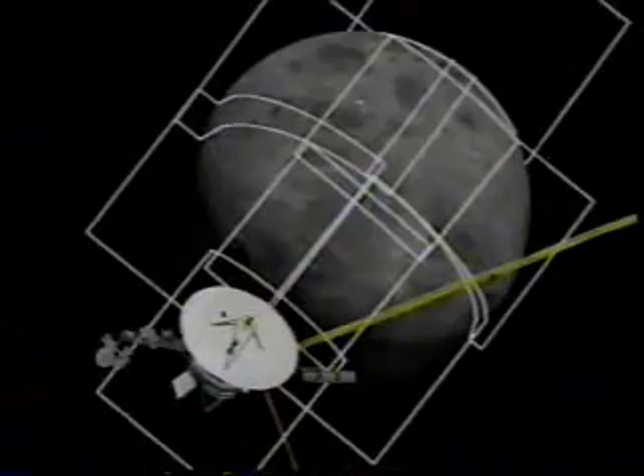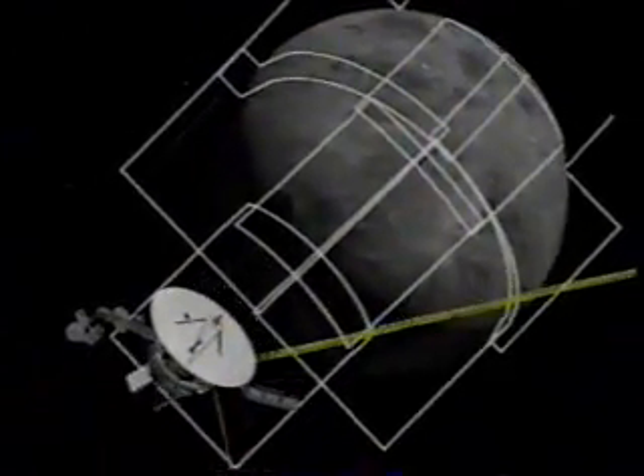The antennas collect information from the spacecraft, which are radio signals a trillion times weaker than the power of a tiny Christmas tree light. The antennas amplify the signals and send them to the SFOF.